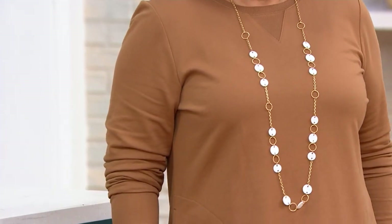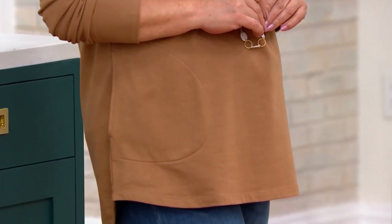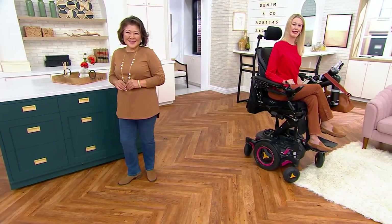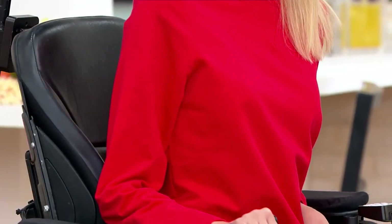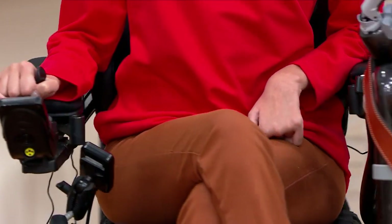This top is going to be seasonless — there's no reason to ever put this away. The only thing you might think about is a fall color versus a summer color; that might be a choice for you. But honestly, many of these colors you can wear year-round. 18 colors — it's just incredible.